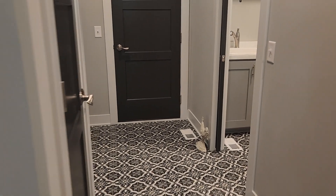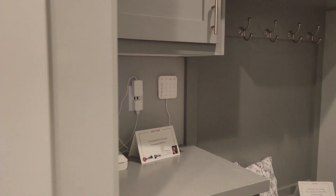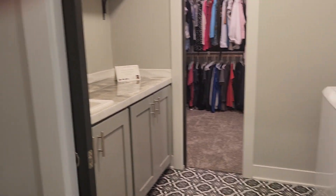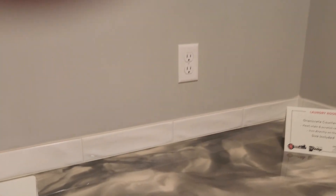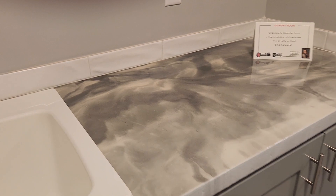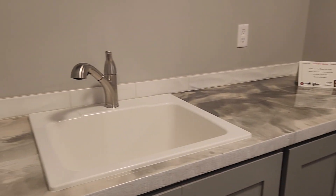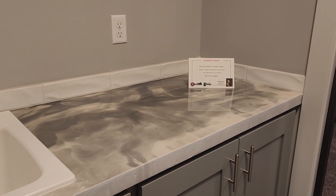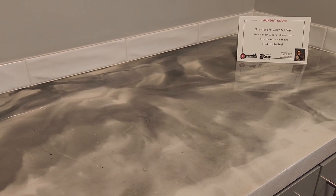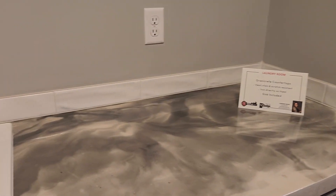Coming in off the garage, we have the drop zone locker area along with the charging station. Main floor laundry. And one of the questions that I get asked all the time is what is this product? This countertop is what we refer to as Granite Crete. It is heat, stain, and scratch resistant. It is a thin spray of concrete that gets colored on site and covered with an epoxy finish. You can actually iron right on this and it's not going to damage the material. Very durable, very easy to care for, and obviously looks beautiful.